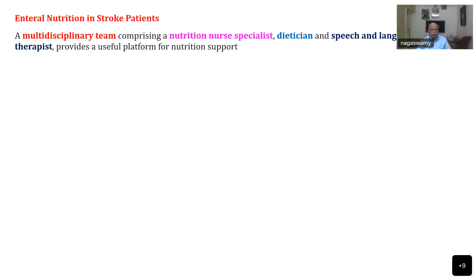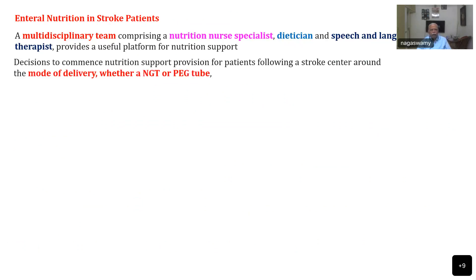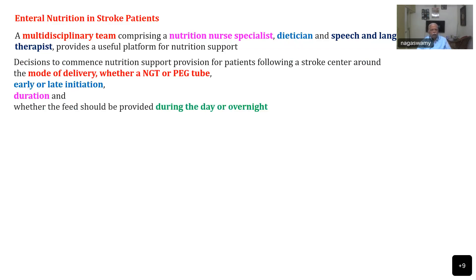Enteral nutrition in stroke patients is managed by a multidisciplinary team comprising nutrition specialists, dieticians, and speech and language therapists, which provides a useful platform for nutrition therapy. Decisions include whether to deliver nutrition gastrically or post-pylorically, whether to use an NG tube or, for long-term use, a percutaneous endoscopic gastrostomy tube, and whether to initiate early or late. The duration, timing — day or night feeding — must all be decided before commencing nutritional support.